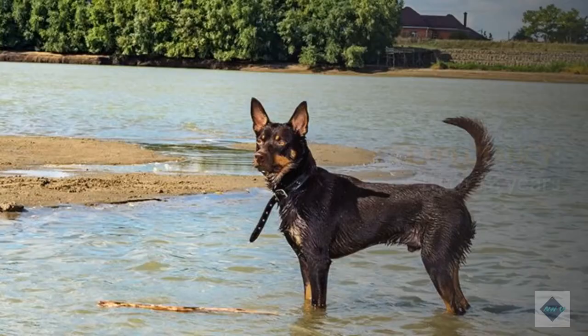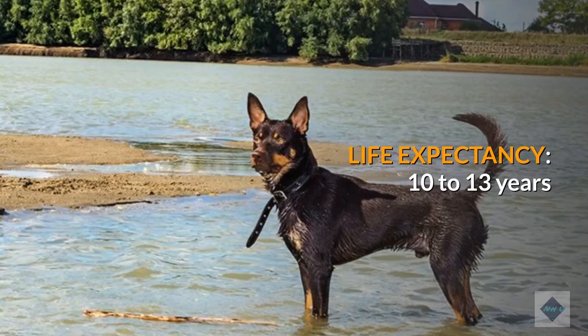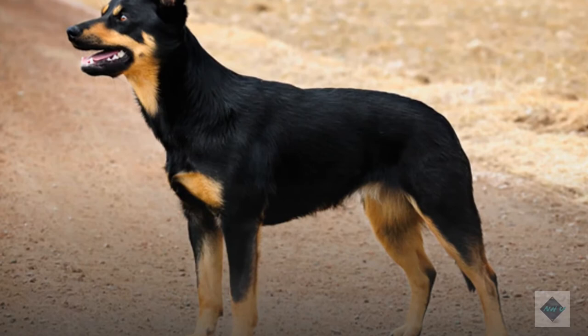Life expectancy: 10 to 13 years. Characteristics of the Australian Kelpie — affection level: high; friendliness: high; kid-friendly: high; pet-friendly: high; exercise needs: high; playfulness: high; energy level: high; trainability: high; intelligence: high; tendency to bark: high; amount of shedding: high.